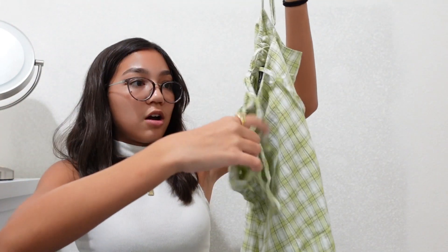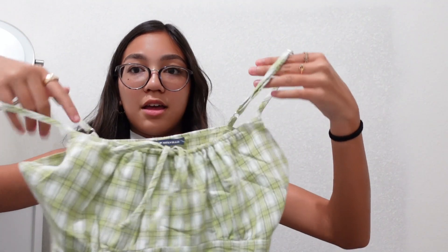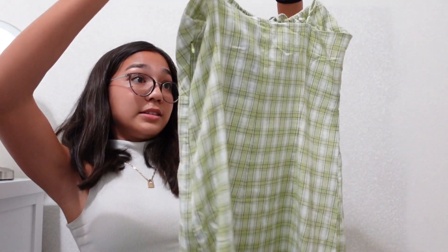The last dress is this lime green plaid dress with cinching on the upper half and a little bow. It's very cute and giving very clueless vibes.